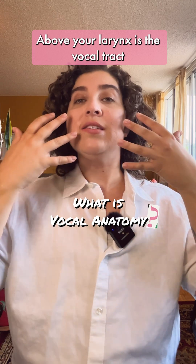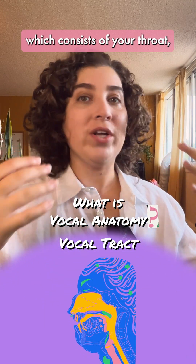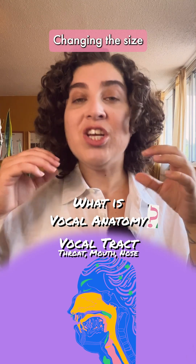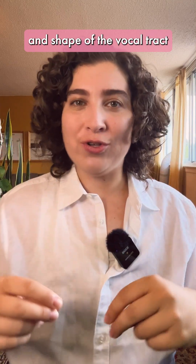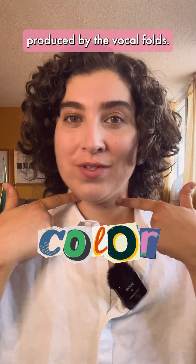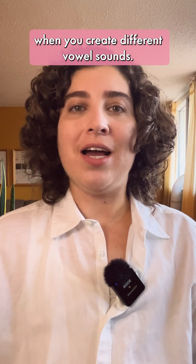Above your larynx is the vocal tract, which consists of your throat, your mouth and your nose. Changing the size and shape of the vocal tract changes the color of the sound produced by the vocal folds. You do this every day when you create different vowel sounds.